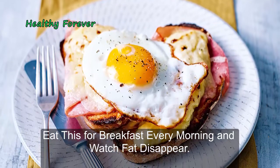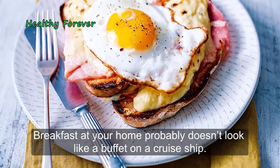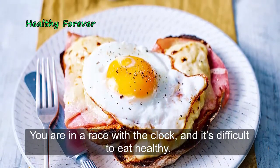Eat this for breakfast every morning and watch fat disappear. Breakfast at your home probably doesn't look like a buffet on a cruise ship. You are in a race with the clock and it's difficult to eat healthy.